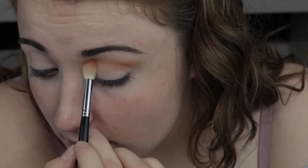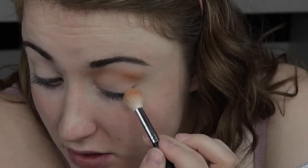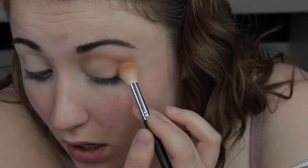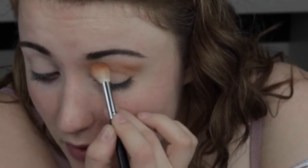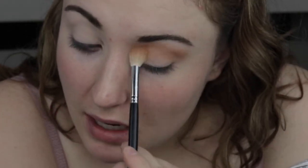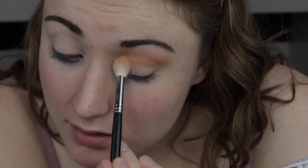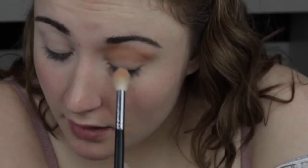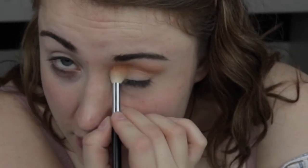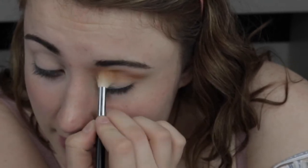Now I'm working this into the crease. The shades blend out so nicely you really don't need to take that much on your brush — they are very pigmented. I also noticed there hasn't been much fallout, which is really nice. Once I get to the inner corner I'm keeping it a little lower in the crease, though I don't really mind if it rises up high.